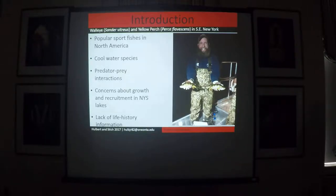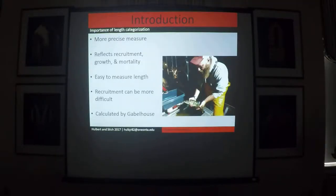Most of our New York waterbodies that have walleye and yellow perch lack usable life history information. The life history information we were concerned about for this study was length, because you can categorize things by length. A few people before Gabelhouse had an intuitive method to subdivide game fish into quality lengths.